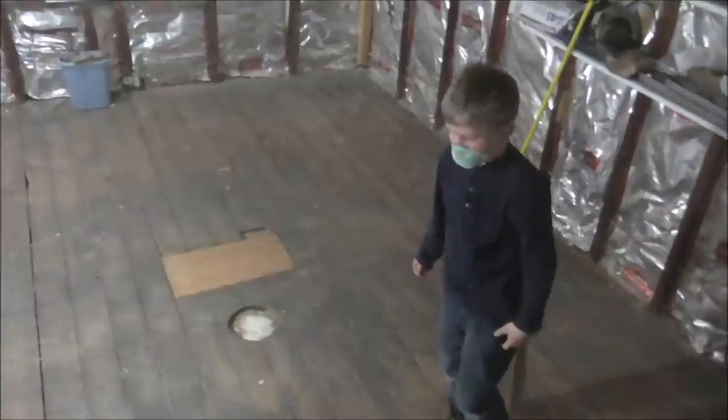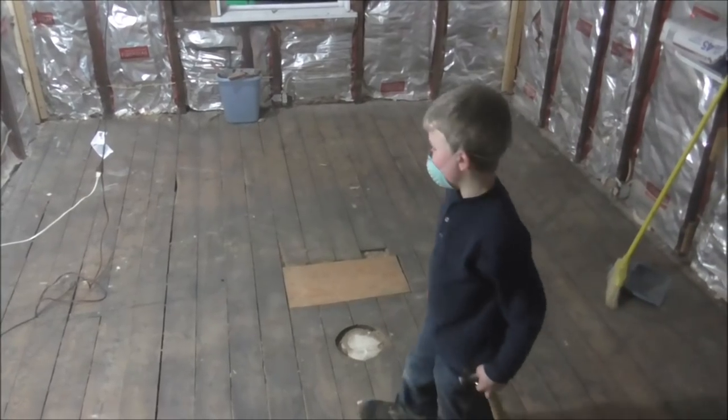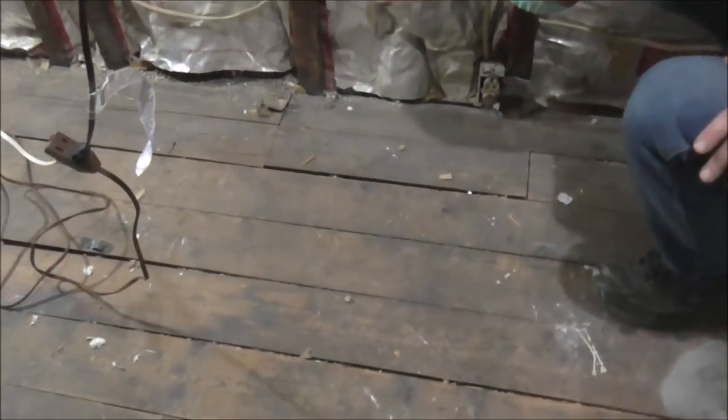It's 10:15 and the girls are settled down. Art is ready to start pulling up some floor boards. The room is all cleared out and they are ready to go. Peter is going to help. They're looking at the floor trying to figure out the best strategy and where the crack would be the best place to start.